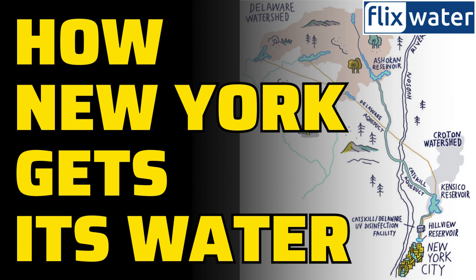The Hillview Reservoir serves as the final checkpoint before water hits the city's mains. Think of it as a massive 900-million-gallon bathtub, ready to supply the city for a day. Adding chlorine, phosphoric acid, and sodium hydroxide disinfects the water, preventing pipe corrosion.